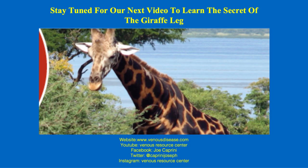Thank you very much, Claudia. I'd like to thank the audience for listening to this presentation — I think it's been very important, and this is good knowledge for all of us to have. Stay tuned, because in our next video we're going to learn the secrets of the giraffe leg. Thank you again, Claudia, for your participation. You've been a great resource for our practice and for the vascular surgery practice, as well as many other practices in the Chicago area. Please visit my website, YouTube, Facebook, Twitter, or Instagram for more information. Have a great day, and thank you for listening.